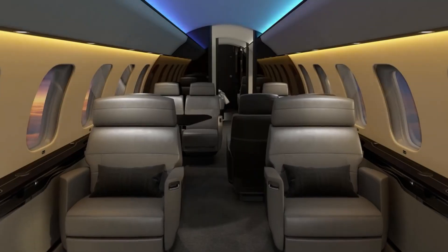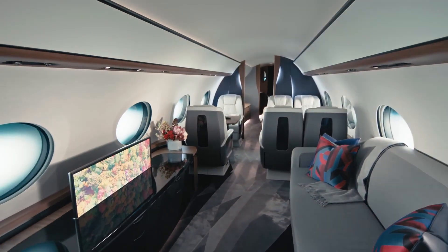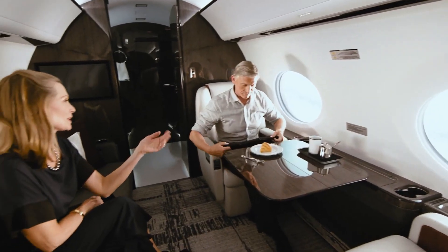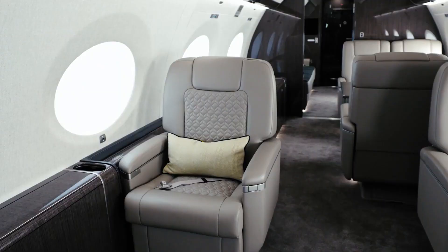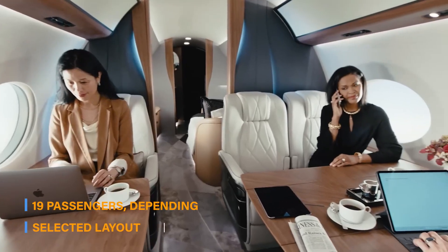Step inside the Gulfstream G700 and you'll discover a world of opulence and refinement. The cabin is designed to provide the utmost comfort and luxury for passengers, with ample space to relax, work, and socialize. The G700 offers multiple cabin configurations, accommodating up to 19 passengers depending on the selected layout.